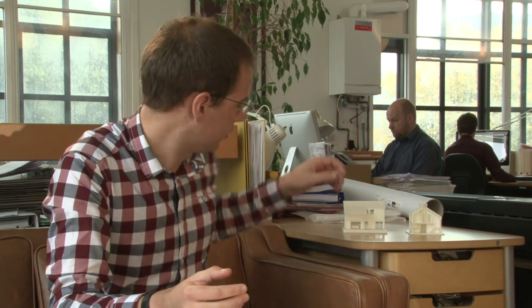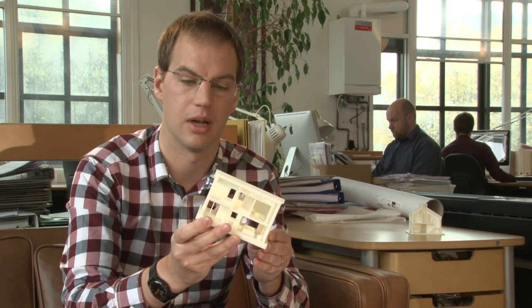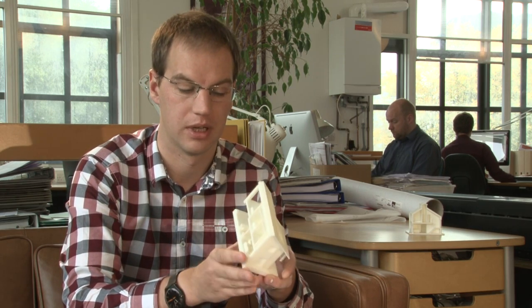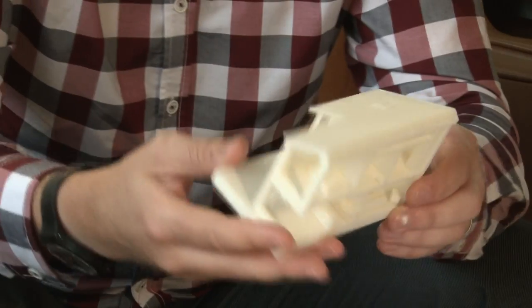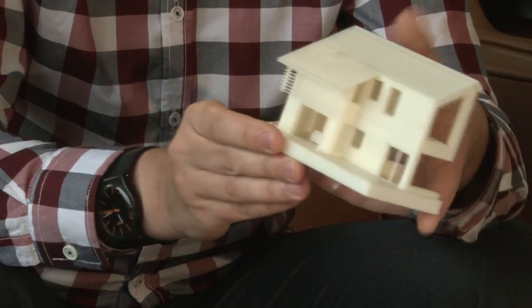We've been developing our use of ArchiCAD and BIM within the office through this project — it's a really good size for us to experiment with some new things. One of the things we've been doing is using it to make 3D models. This is a 3D print directly from the ArchiCAD model at an early stage to look at some design options for how the roof might work with the front.